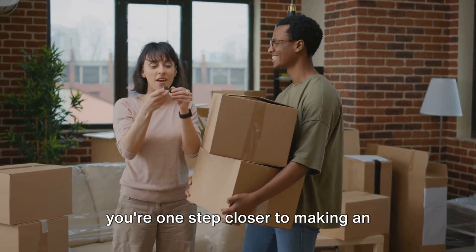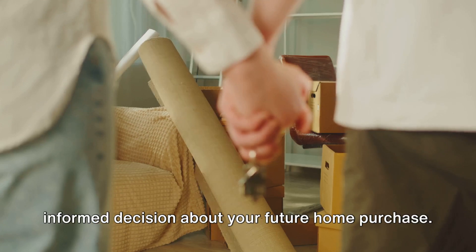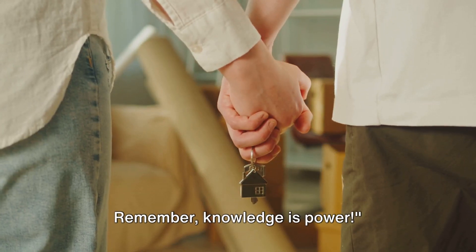With this knowledge in your pocket, you're one step closer to making an informed decision about your future home purchase. Remember, knowledge is power.